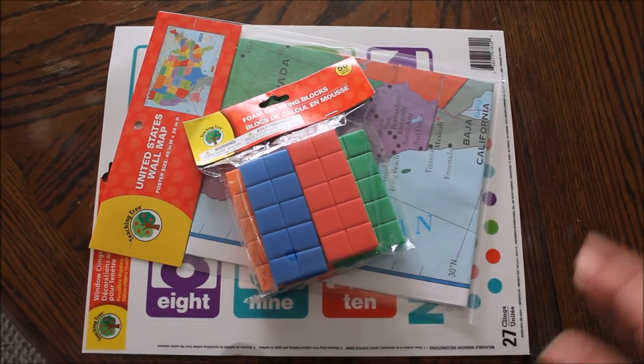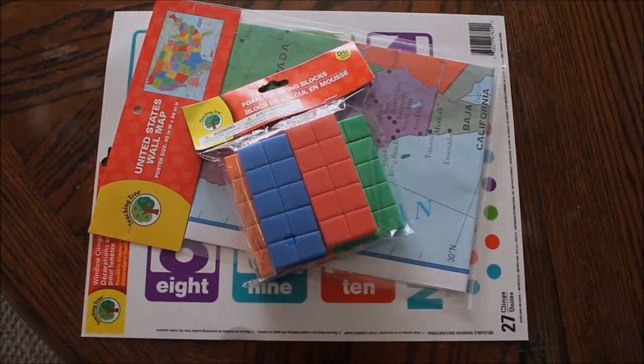So those are the three things that I got today. I figured I would show you guys and encourage you to check out your local dollar store to see what you can find. I will see you guys in the next video — thank you so much for watching!